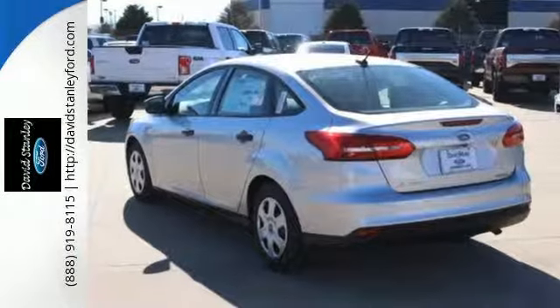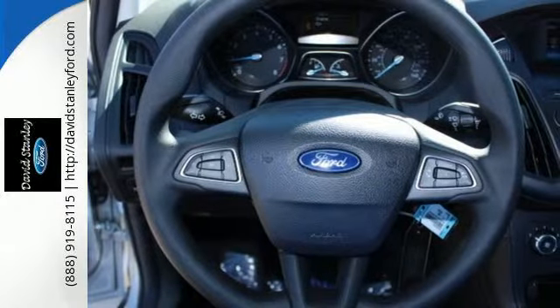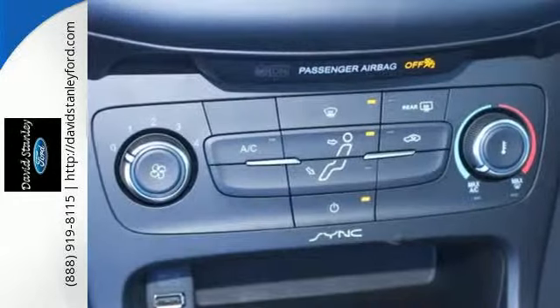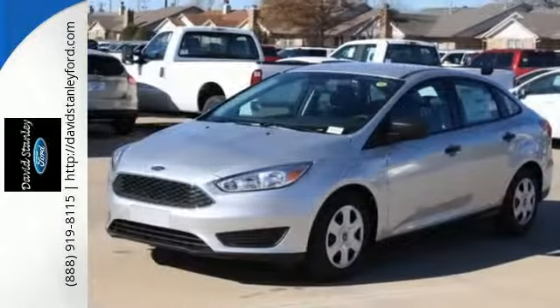Just say the word and the SYNC voice-activated communications and entertainment system does whatever you want. AdvanceTrac helps keep all four wheels firmly planted to the road in inclement weather. The features also include a personal safety system, MyKey, and rear-view camera. Respond to the mundane with this exciting Ford.